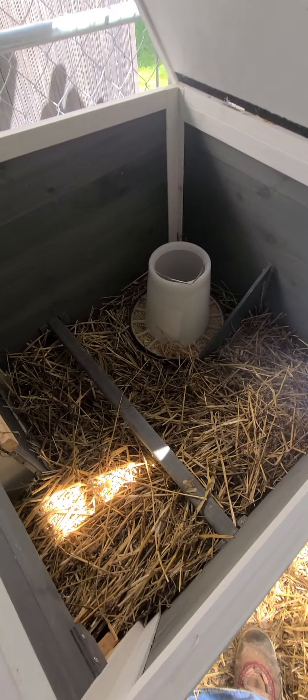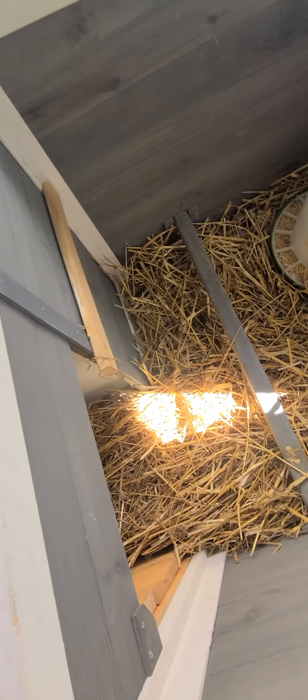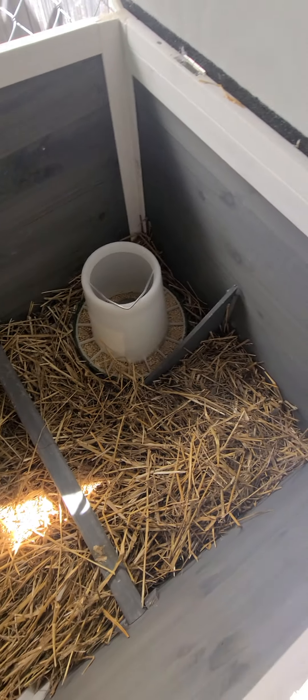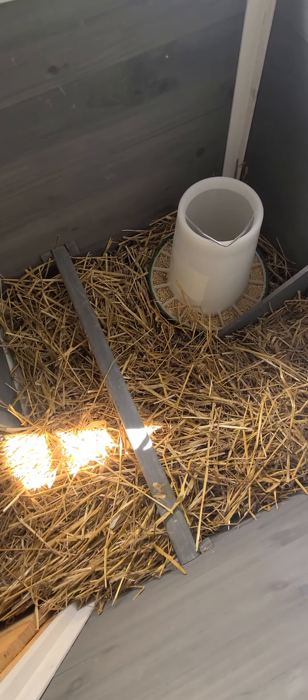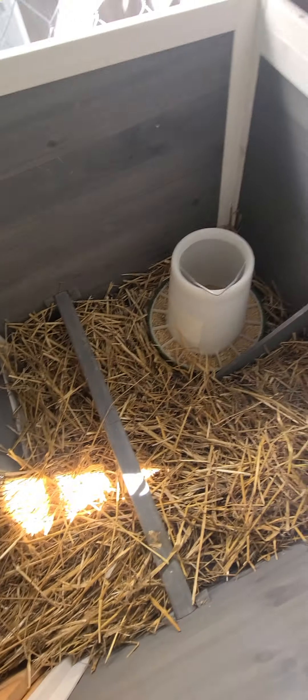For a peek inside the coop right now, they are dealing with some straw. We've done the wood chips, but for the sake of time today it is straw. They have fresh food in there so they know where to come when it is dark, where they can get warm bedding, a nice perch, and fresh food.